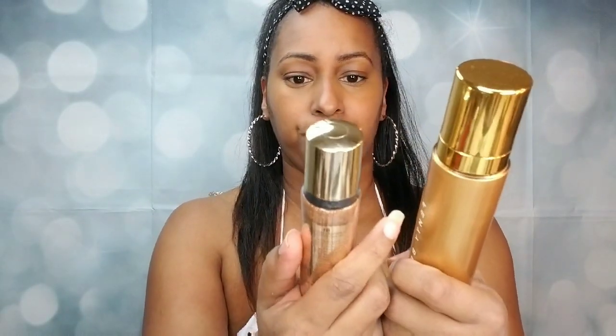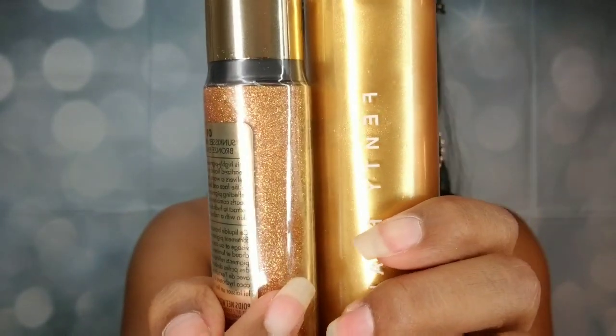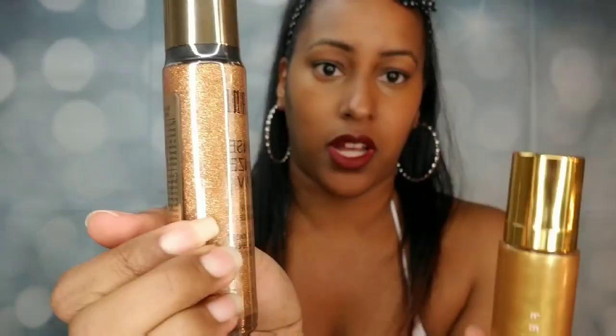Just looking at them, the Milani is definitely a lot more glittery — you can really see the sparkles. The Fenty is pretty sparkly too, but the glitter particles are bigger in the Milani one.